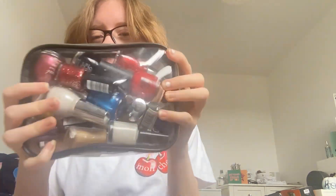Hi guys, welcome back to my channel! Today I'm going to be doing a nail polish collection, so let's get started. This is all my nail polish in this clear pencil case — I've got loads of new colors so I'm going to show you them.